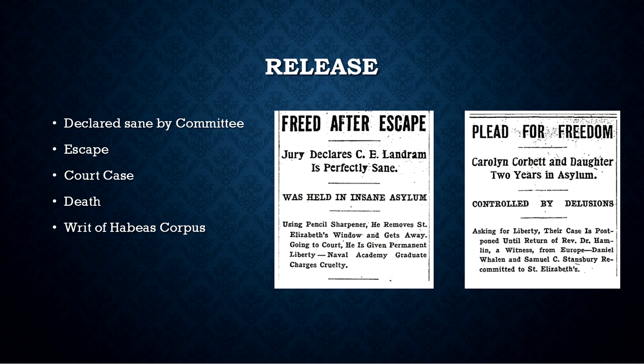The most common way to leave St. Elizabeth's was actually through death. Quite a few died there, though it doesn't show up very much in the record. Being declared sane happened probably the least.